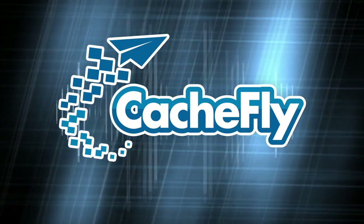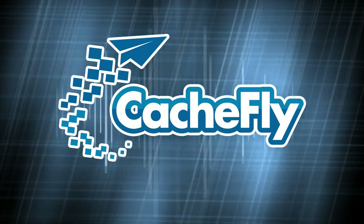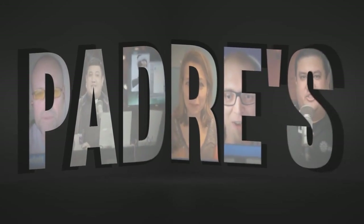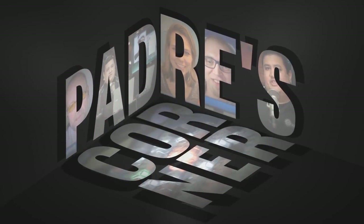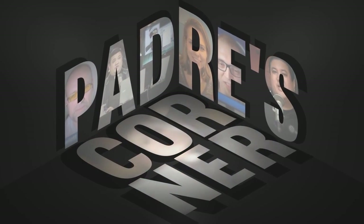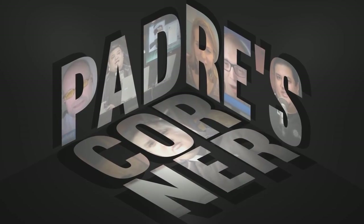Bandwidth for Padres Corner is provided by Cashfly at CacheFly dot com. Welcome to Padres Corner. I'm Father Robert Ballecer, Padres SJ, in the TWIT TV chat room.